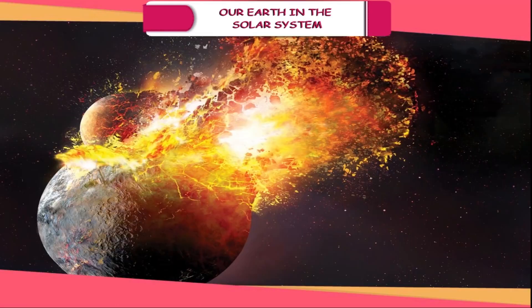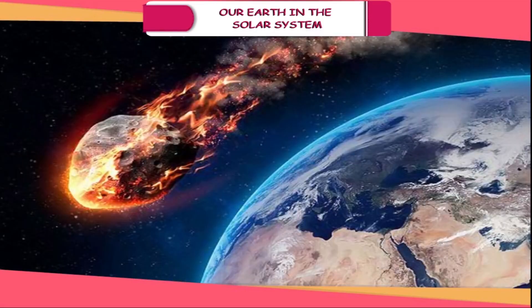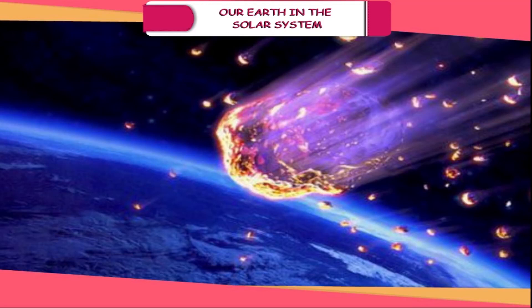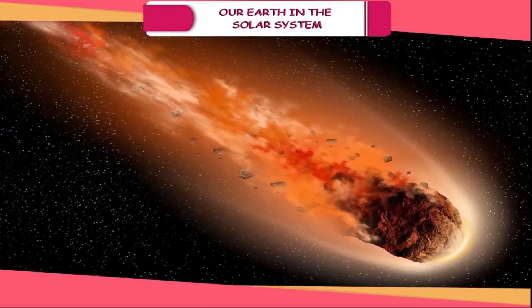Meteoroids. They are shooting stars that crash into Earth's atmosphere, moving about in space and going around the Sun. When they come near the Earth's atmosphere, as a result of friction, they begin to glow and are called meteors. When such shooting stars are still in the solar system but about to enter the Earth's atmosphere, they are called meteoroids. After entering the atmosphere, they may partly burn up and the fragments that reach the ground are known as meteorites.